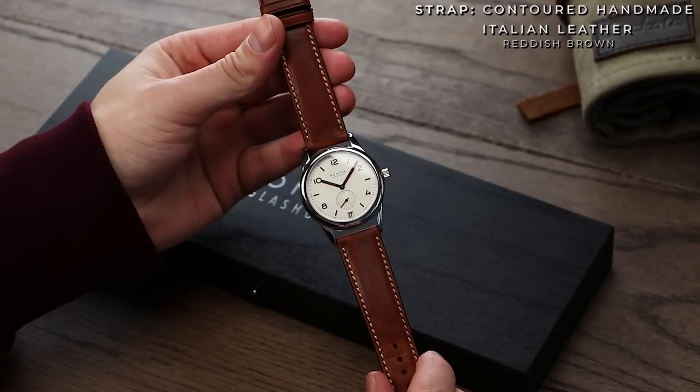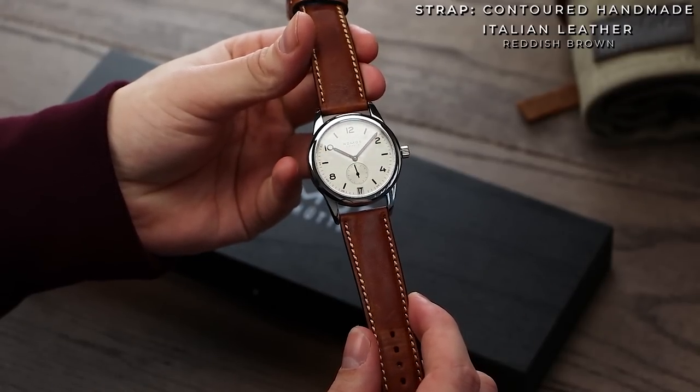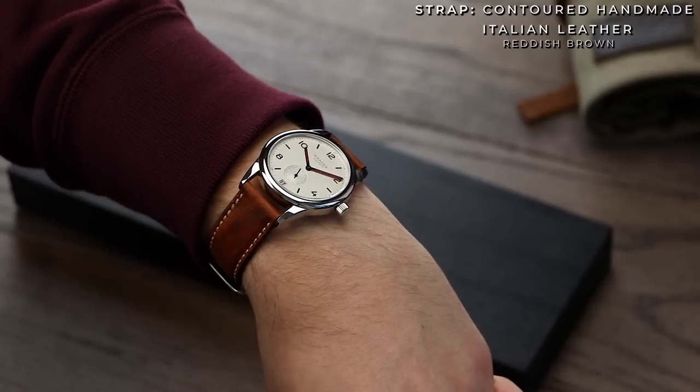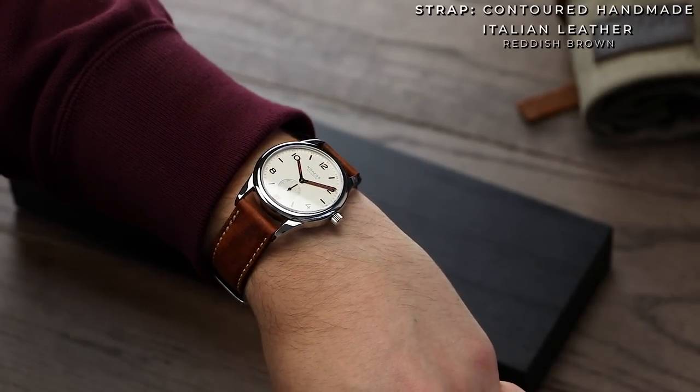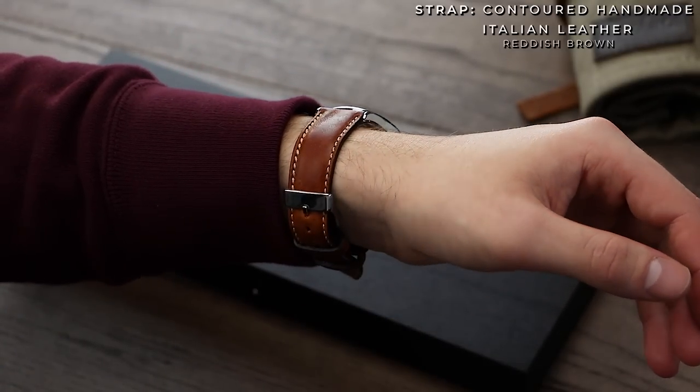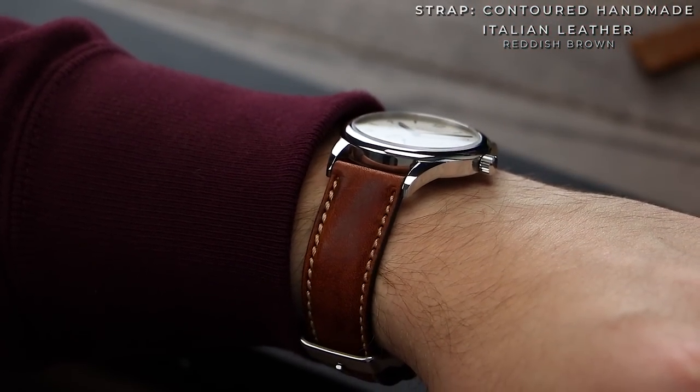Next up, I followed the same principle as Nomos did with the Shell Cordovan strap. This is our contoured Italian leather in a reddish brown. It's a similar size and taper compared to the previous strap, but because it's a reddish brown pull-up leather, it not only matches the red accents on the dial, but will also age and develop as you wear it. You also get a slight amount of padding running through the strap, which really assists the everyday wearability.